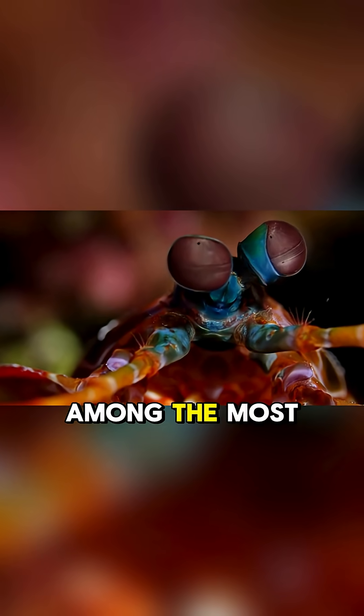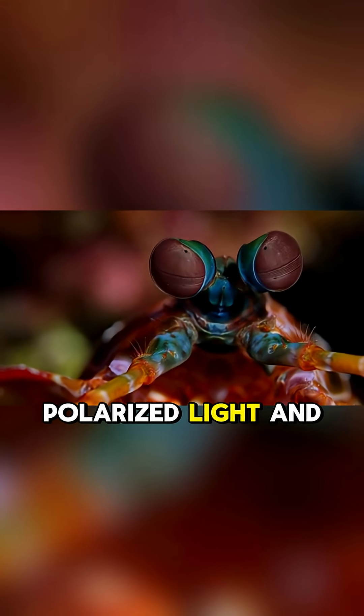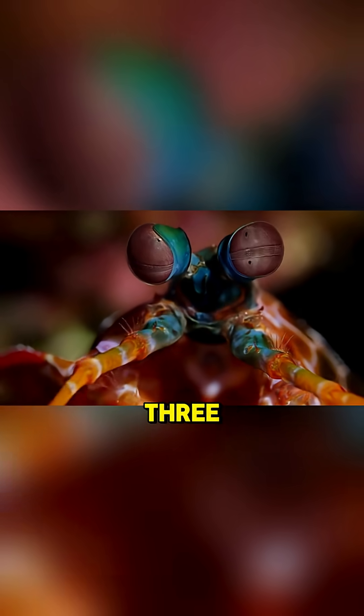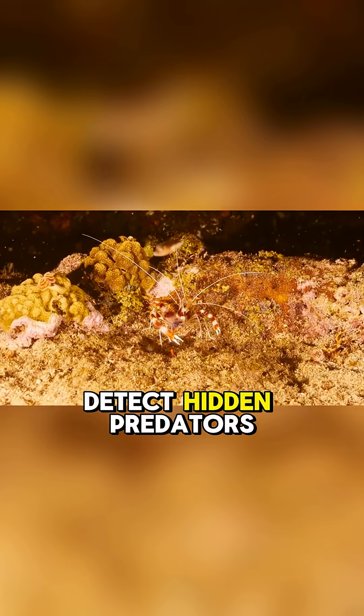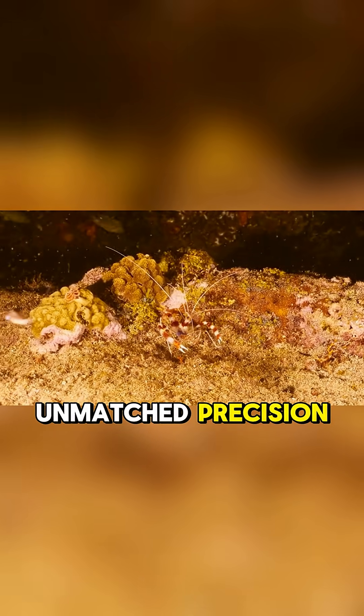Its eyes are among the most complex on Earth, capable of seeing polarized light and up to 12 color channels compared to humans' three. It can track prey, detect hidden predators, and spot coral reef rivals with unmatched precision.